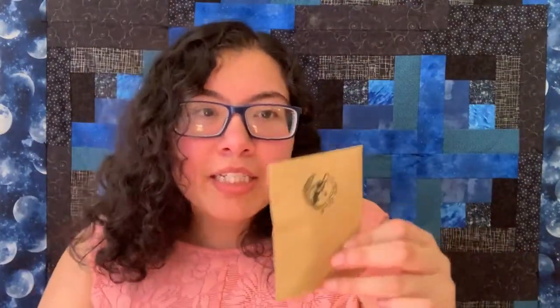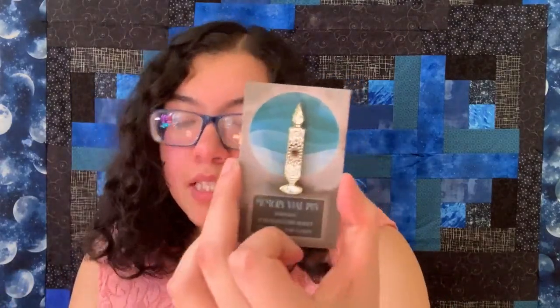Next we have this little package, which is usually what they put ornaments or jewelry in, but today it is a pin. This is a memory vial pin. The tote bag is inspired by Throne of Glass, and this memory vial is inspired by the Pensieve in Harry Potter — where they'd store memories and then dip them into that well thing.